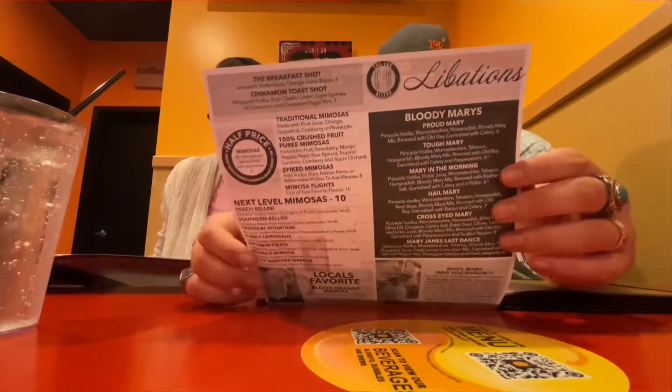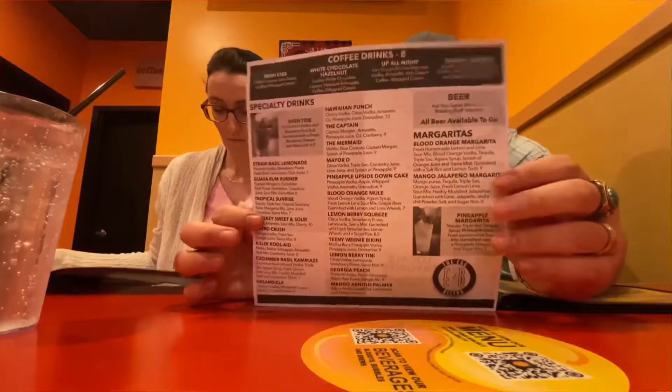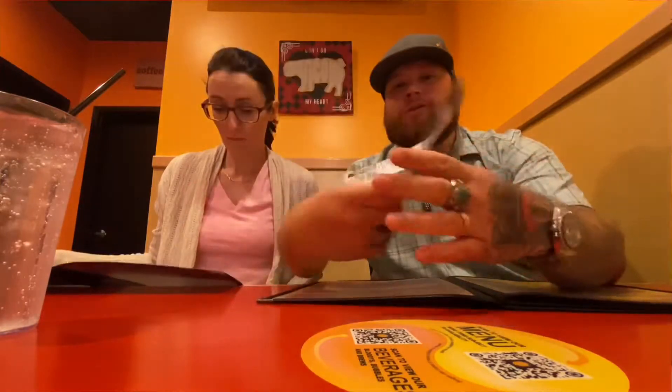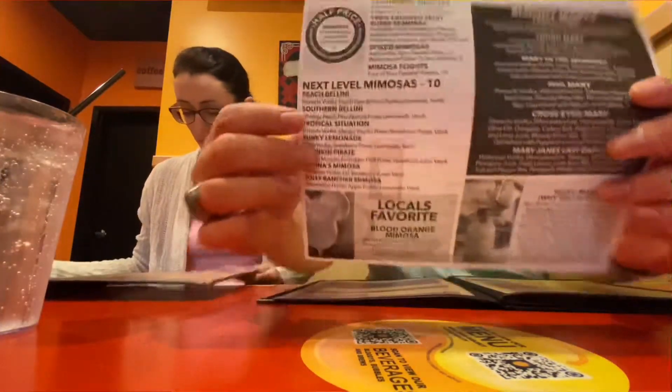They have quite a bunch of different drinks. Oh, they actually have a pineapple upside down cake drink as well. A lot of mimosas — so if you like mimosas, they have lots here for you. We're going to go ahead and order. I'm going to get the avocado toast.